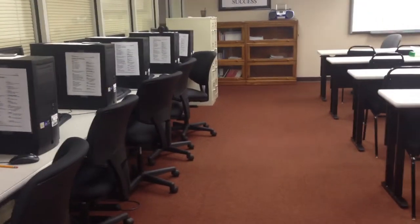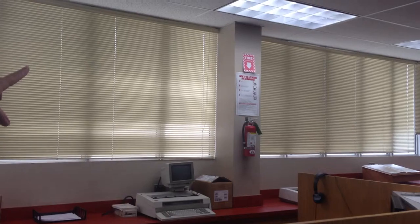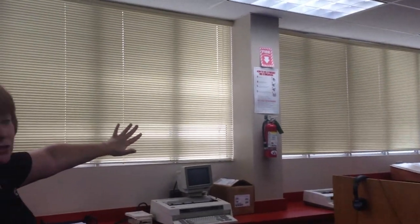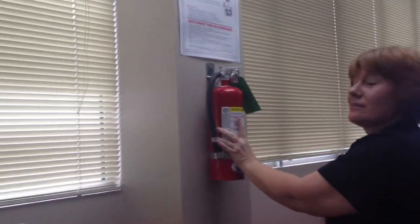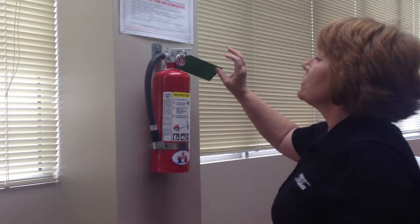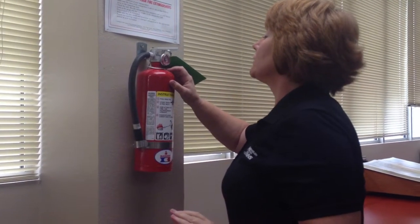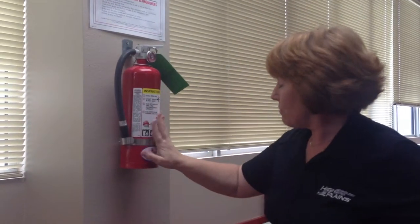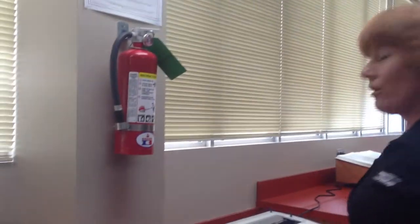It's fairly open — there's enough room to get in and out, and I feel like that's pretty important. Up on the wall we have our fire extinguisher sign. Right below that is the sign showing how to use the fire extinguisher, and below that is the fire extinguisher itself. It's been tagged and checked — it is good until August 2013, so we're good for a while. Hopefully there are no fires.